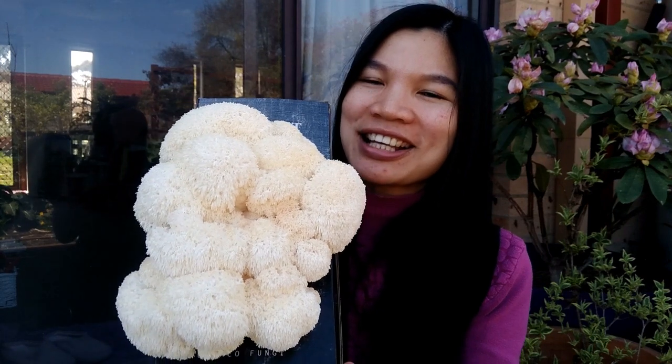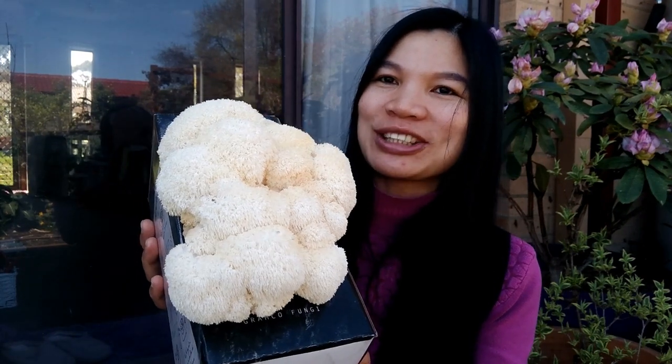Today's video is a little bit different because I thought it would be really fun. Some of you might be curious if you like growing mushrooms. Have you heard about lion's mane mushroom? So here it is — the lion's mane mushroom. Can you see it? It looks like a monster!